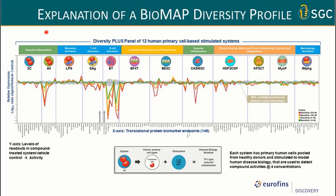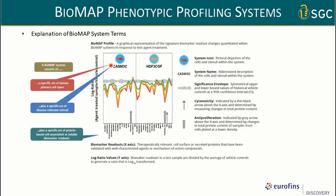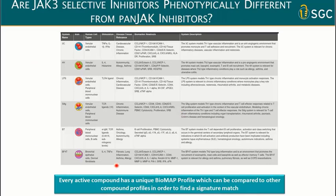The Biomap profile shows on the y-axis the levels of readout in different cellular systems, all based on human primary cells, and on the x-axis the different protein biomarker endpoints. Compounds are tested at four different concentrations. You can also see if the compound has an antiproliferative or cytotoxic effect. The gray significance envelope shows the boundaries of historic values for all compounds tested in this system. Every active compound has a unique Biomap profile, which can be compared to other compound profiles in order to find a signature match.